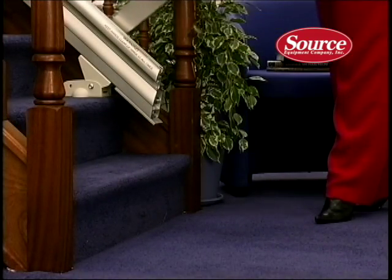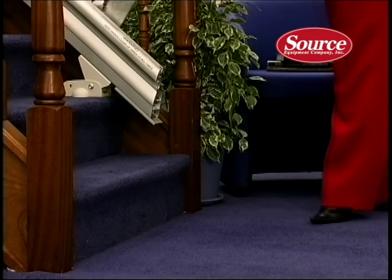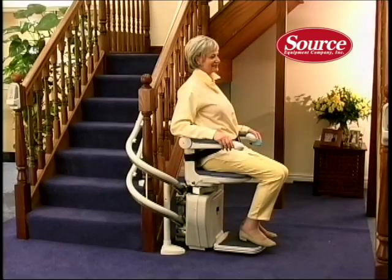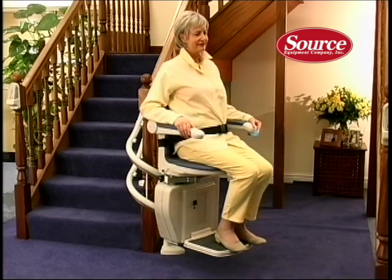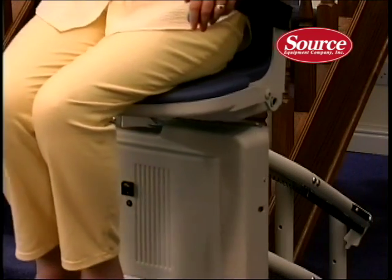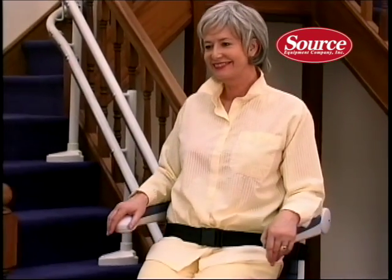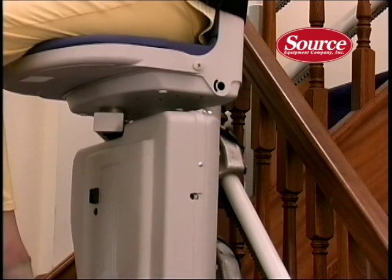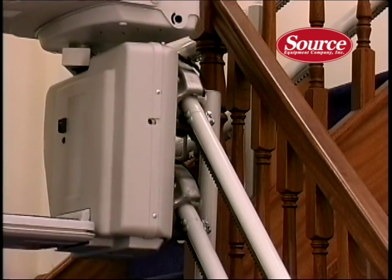A hinge track may be required if a doorway is very close to the base of your stairs. This can be either power or manually operated. Sterling's engineering and design experience means you can have a stairlift built to fit your home and needs, whether you've got a straight, curved, or even spiral staircase. Your authorized Sterling dealer will visit your home to measure and assess your staircase. If a curved lift is required, specialized computer software is used to ensure the track fits perfectly.